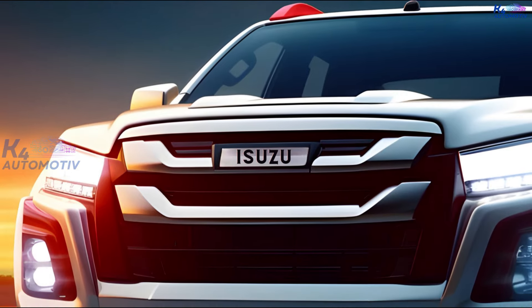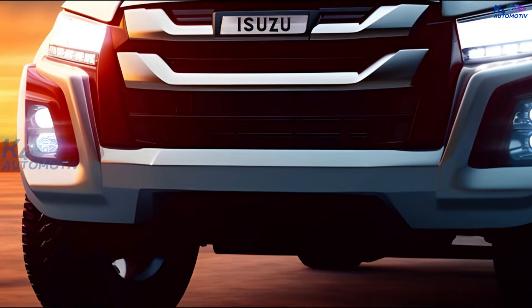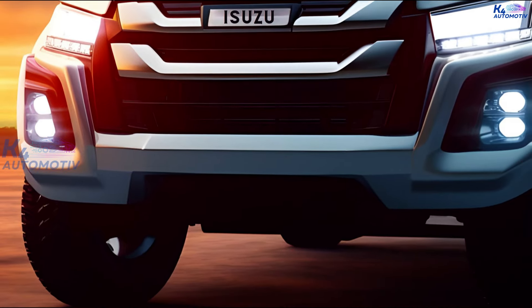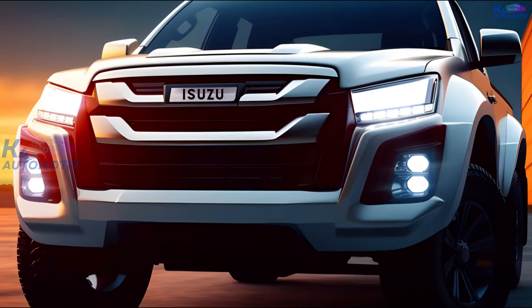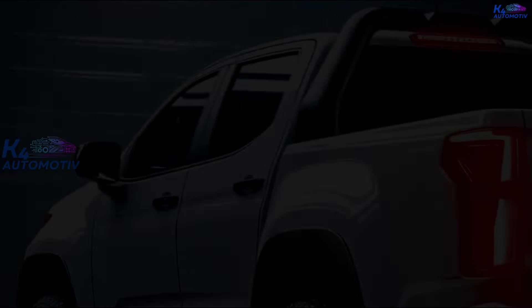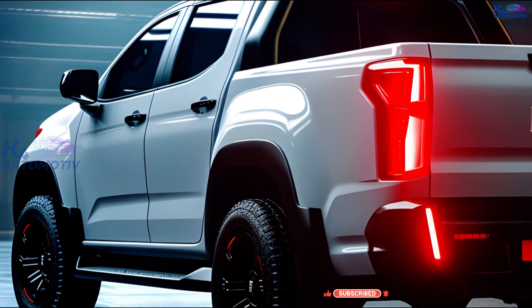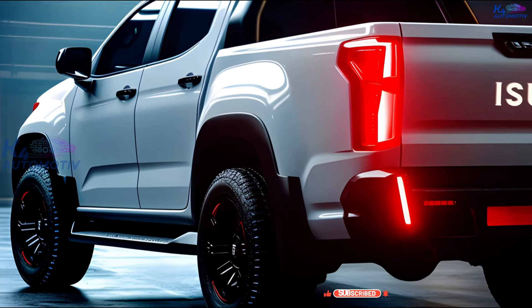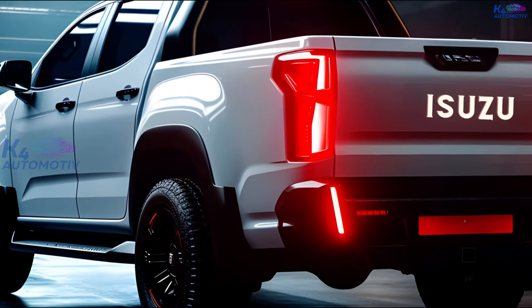Hello everyone and welcome to the K4 Automotive YouTube channel. Today K4 Automotive will talk about the 2025 Isuzu D-Max Hybrid, a revolutionary pickup truck that blends great performance with low fuel consumption. This is a very special event for its fans. The D-Max Hybrid 2025 is a new model, and compared to the last generation, this one has a number of improvements.